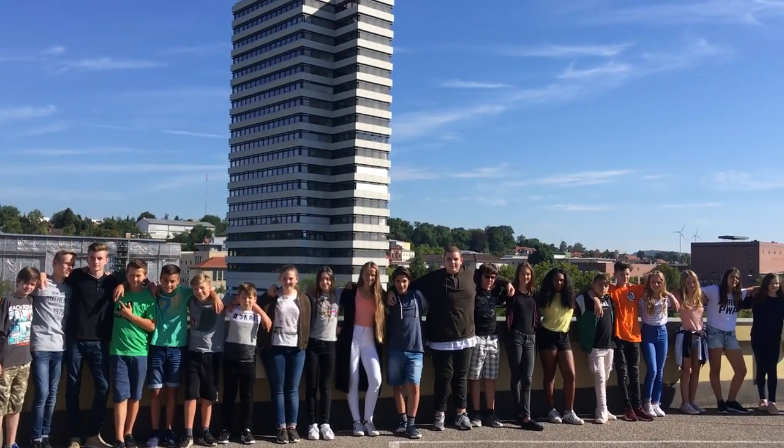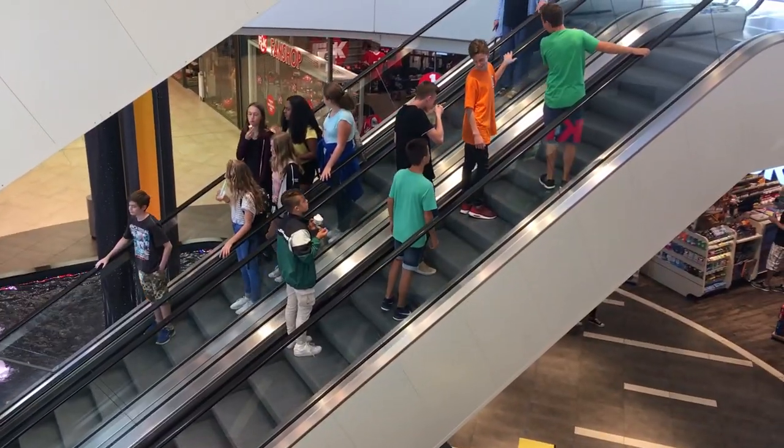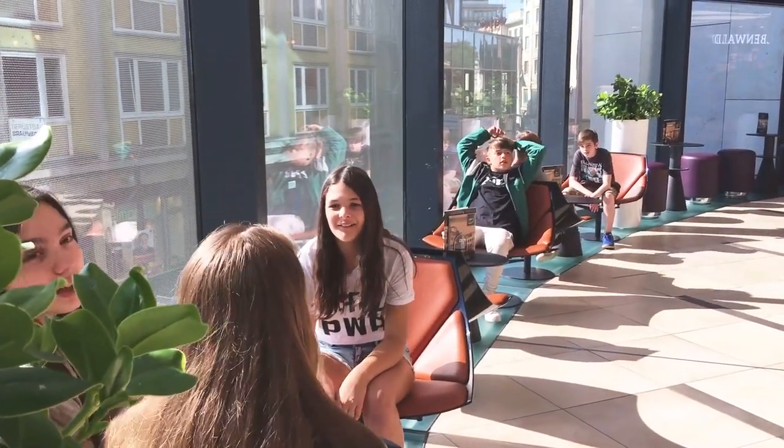Behind us, you can see the highest house in Kaiserslautern. It's the Town Hall. This is the Mall. Here you can meet friends and do some window shopping.